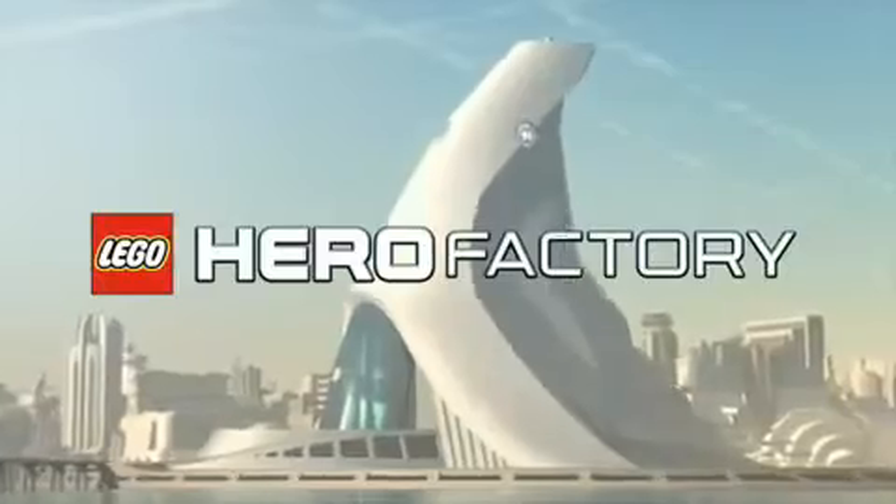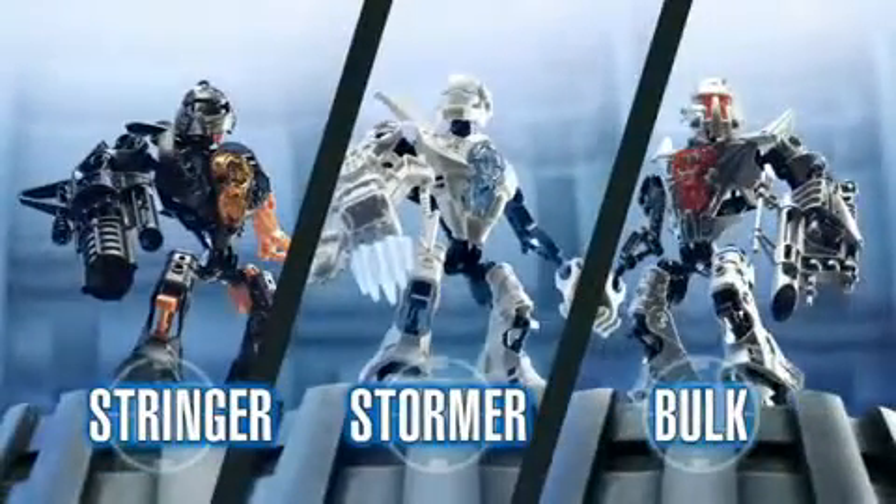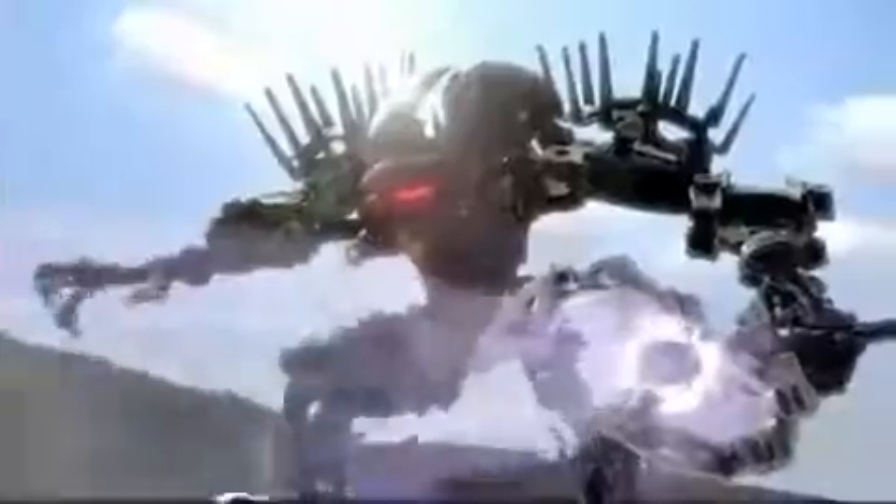New Lego Hero Factory uses only the best armor, helmets, weapons, and mighty hero core to build the toughest heroes. Now you can join Stormer, Bulk, and Stringer as they do battle against the galaxy's most evil monsters and villains.